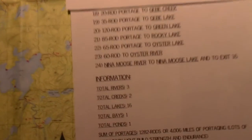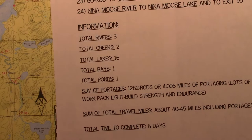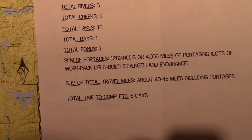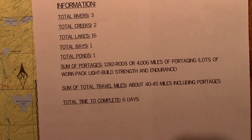On this route, we will paddle through three rivers, two creeks, 16 lakes, one bay, and one pond. I did some calculations, and the sum of the portages is about 4.006 miles.